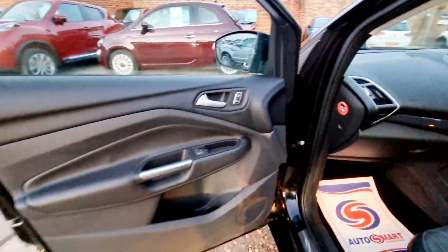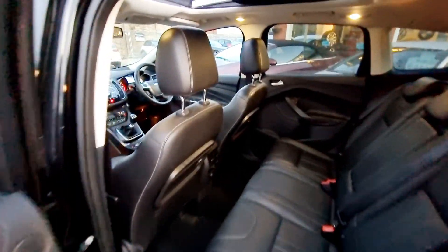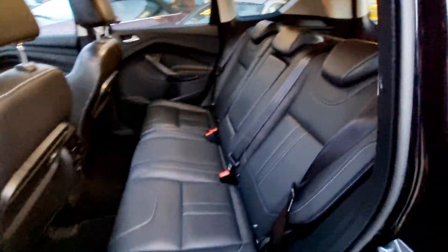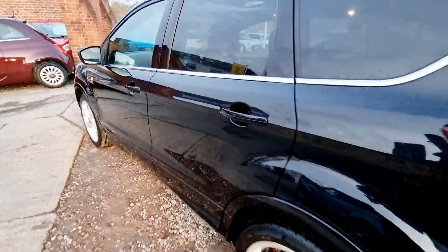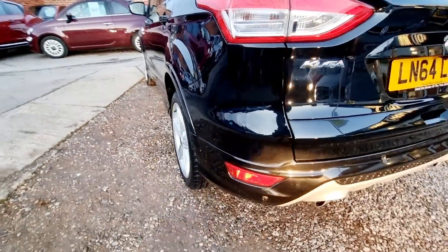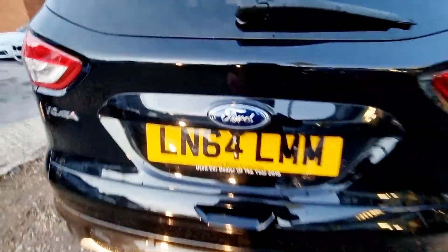The factory specifications fitted to this car include: panoramic electric glass sunroof, satellite navigation system, Bluetooth phone connectivity, DAB digital radio, heated front seats, air conditioning, cruise control, front and rear parking sensors with a reversing camera and active park assist, and an electric power tailgate.